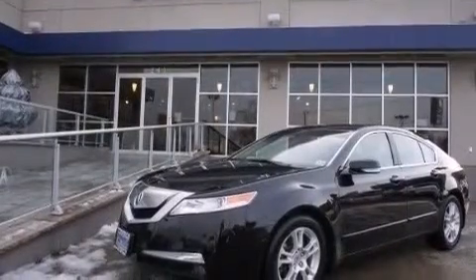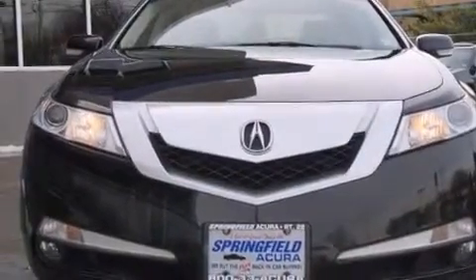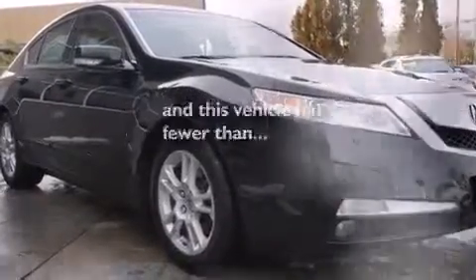Also included are 12-volt power outlets, front and rear floor mats, front multi-stage airbags, a pass-through rear seat, and this vehicle has less than 67,000 miles.